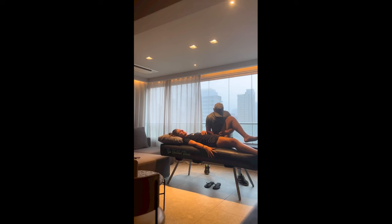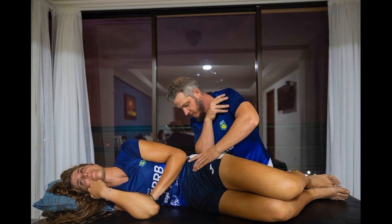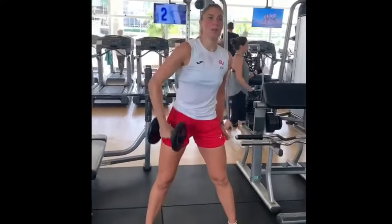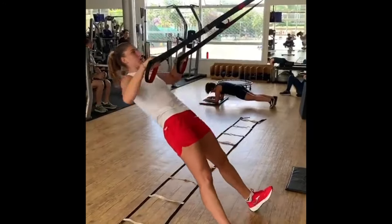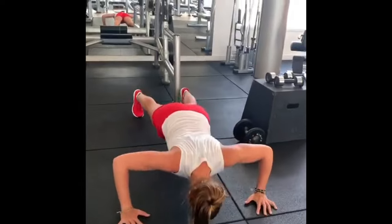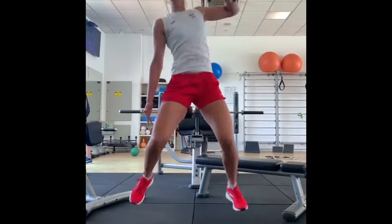Lunges are another effective lower body exercise, especially targeting the quadriceps, hamstrings and glutes. She performs walking lunges and stationary lunges to engage muscles and improve stability. Deadlifts are a compound exercise that engages the entire posterior chain, including the hamstrings, glutes and lower back. She includes deadlifts in her routine to develop overall body strength and improve her ability to generate power from her legs.